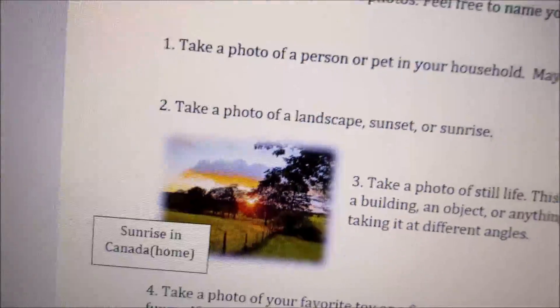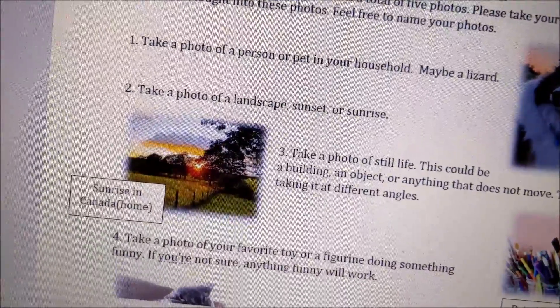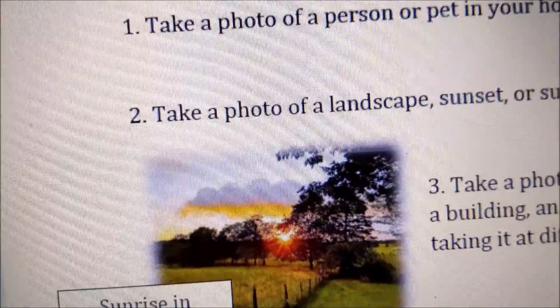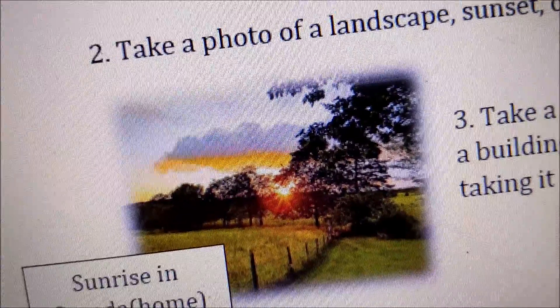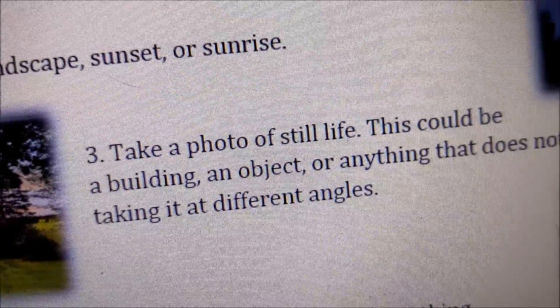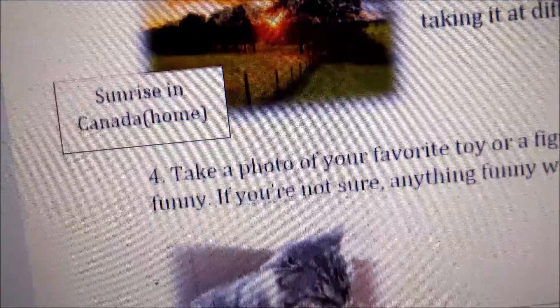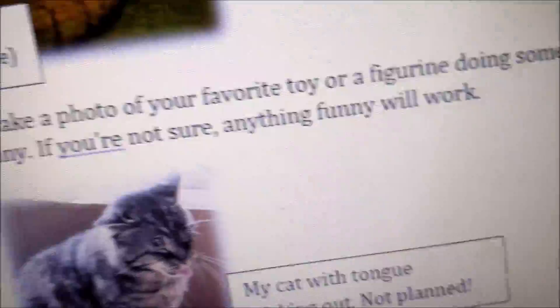The next photo is to take a photo of a landscape, sunset, or sunrise — anything outside. This is a photo from home, a sunrise in Canada. So basically, anything outside would be great.